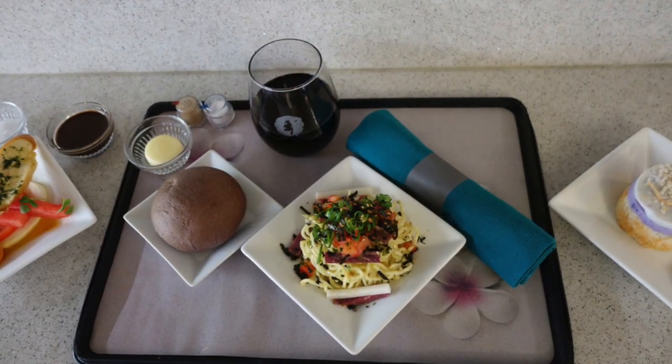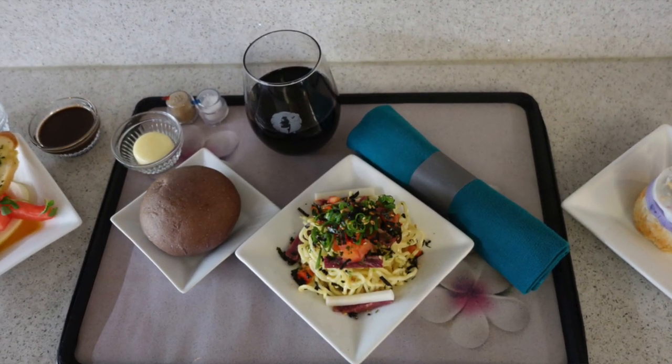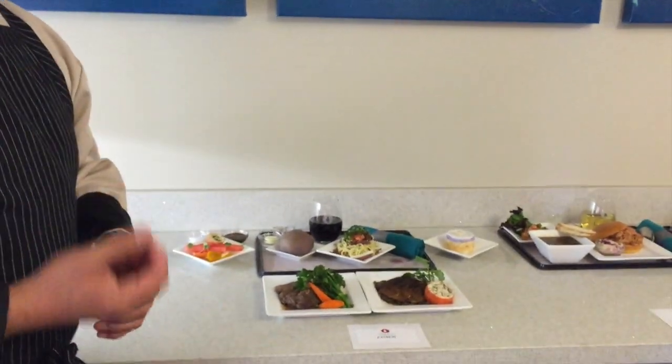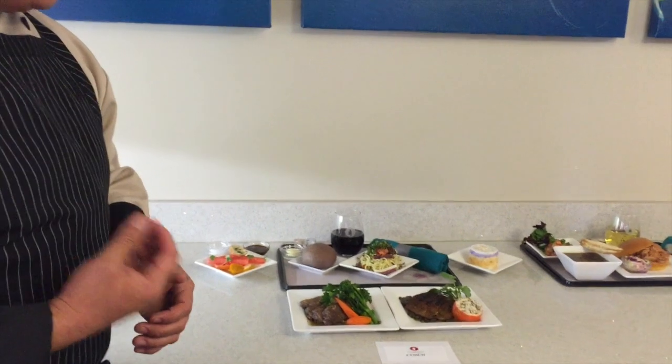Moving on to the late night snack — we have our cold ramen with the pipi kala and kimchi, a little furikake. Something nice and fresh, as an appetizer for the lunch.